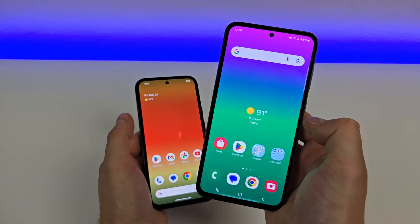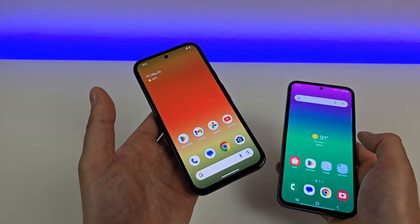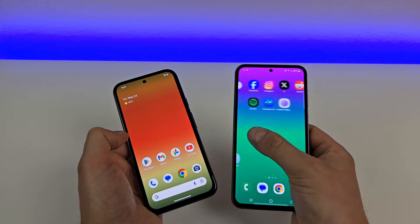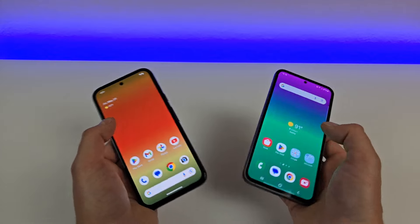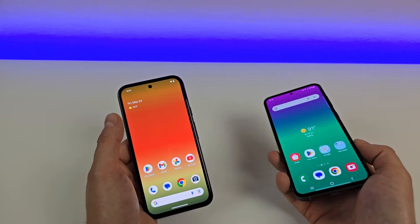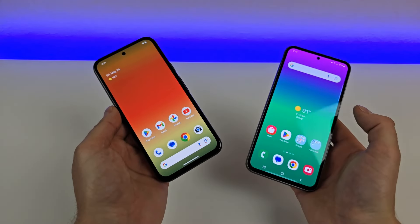As far as software goes, we've got Samsung's One UI experience compared to the Pixel experience. The Samsung has been updated to Android 14, and the Pixel 8a launched with Android 14. It really comes down to personal preference — whether you prefer Google's approach or Samsung's heavily customized One UI. Samsung has quite a few extra features built in, for example, Samsung DeX, where you can plug the device into an external monitor and use a full desktop mode. Both phones also offer stereo speakers and NFC for tap-and-pay.